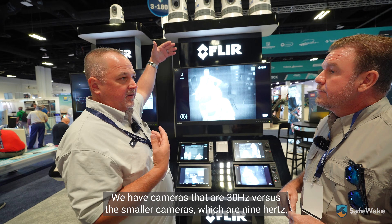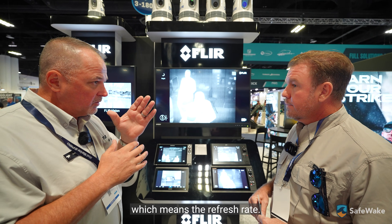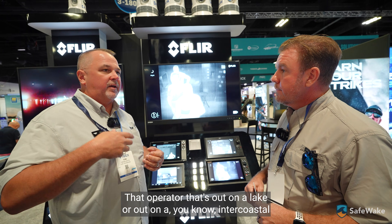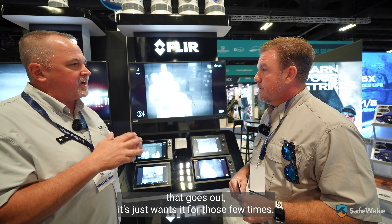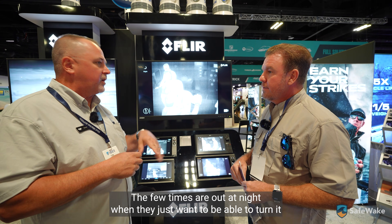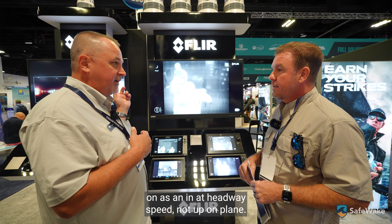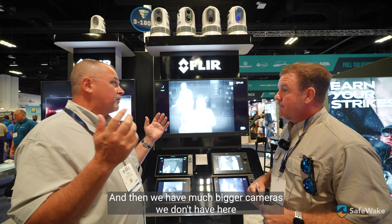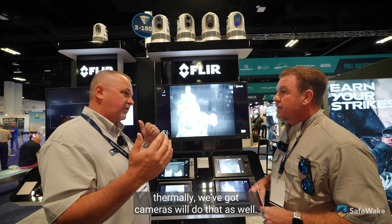You're also going to want something with a faster frame rate. We have cameras at 30Hz versus the smaller cameras at 9Hz — that's the refresh rate. The smaller cameras are really for operators out on a lake or intercoastal who just want it for those few times they're out at night, at headway speed and not up on plane. The faster frame rate cameras are for running up on plane. We also have much bigger cameras not shown here for when you really want to see out to the horizon thermally.